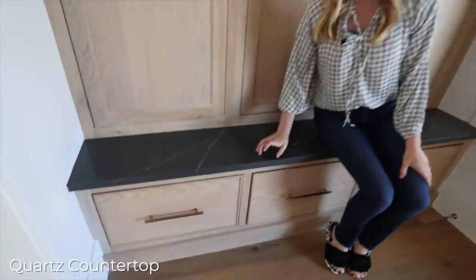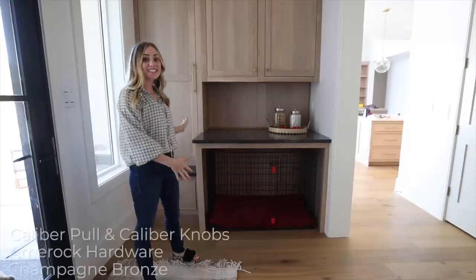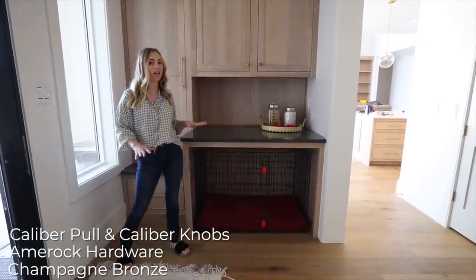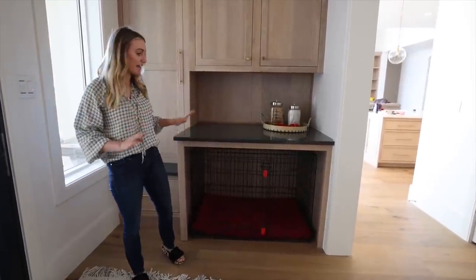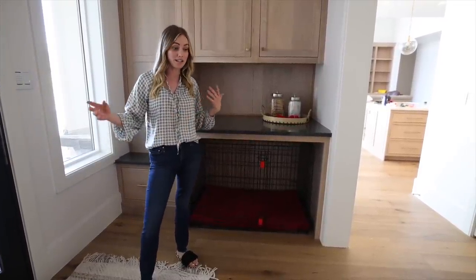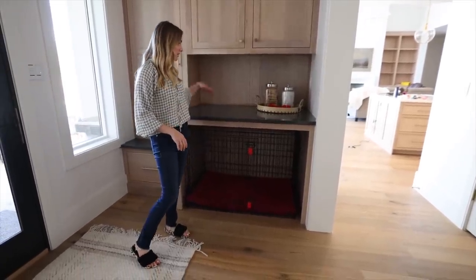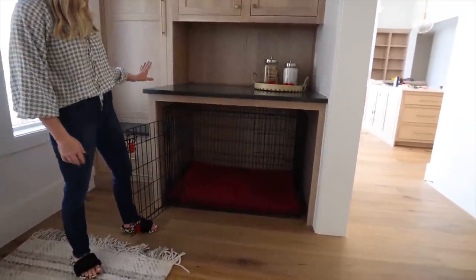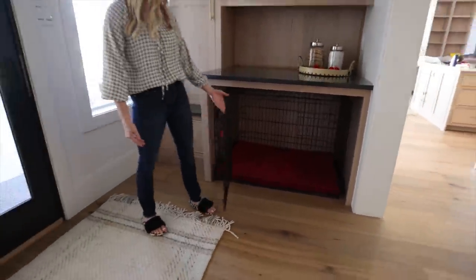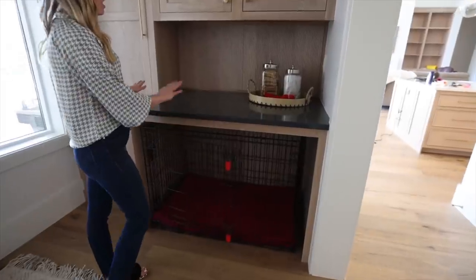This is the same quartz countertop that all of the boys have upstairs in their bathroom. This side over here originally was all lockers as well, and as soon as Jared and I saw that, we thought no way — we need to cut lockers out. We really want an area for the dogs, in case people are over and we need the dogs in a secure area. So we took out some of the lockers and measured it perfectly for the largest dog bed. This is usually where Penny sleeps at night, and I really like having that space designed into our cabinetry.